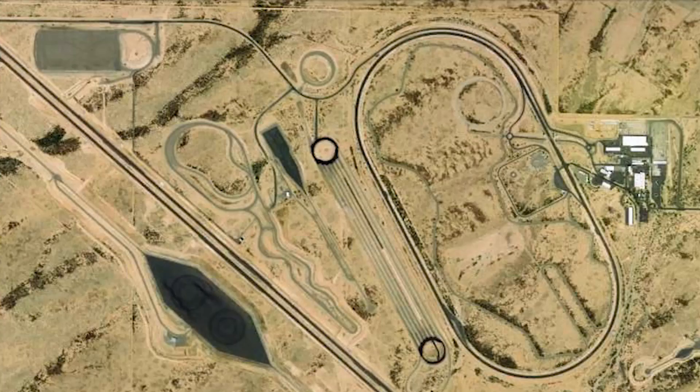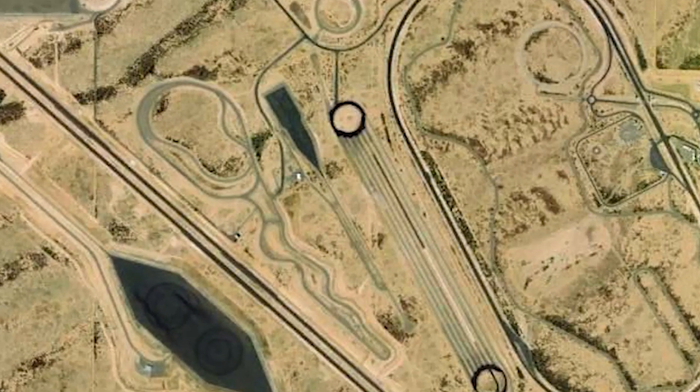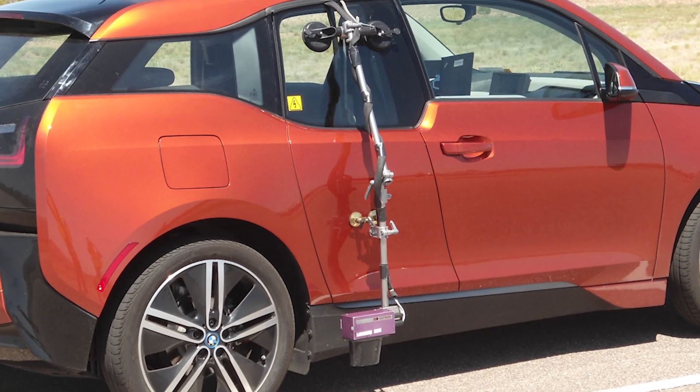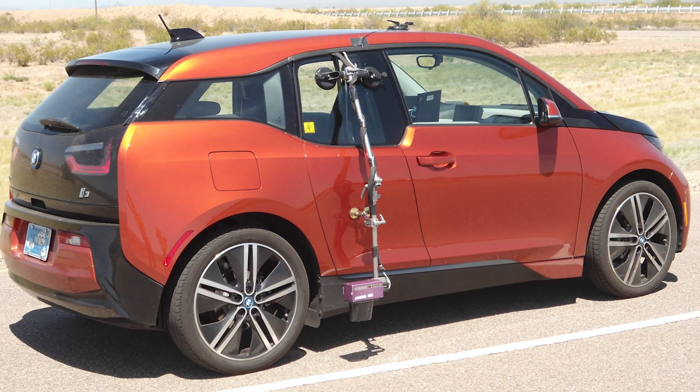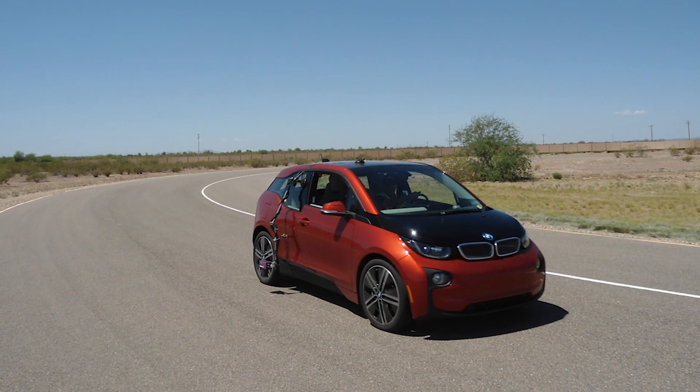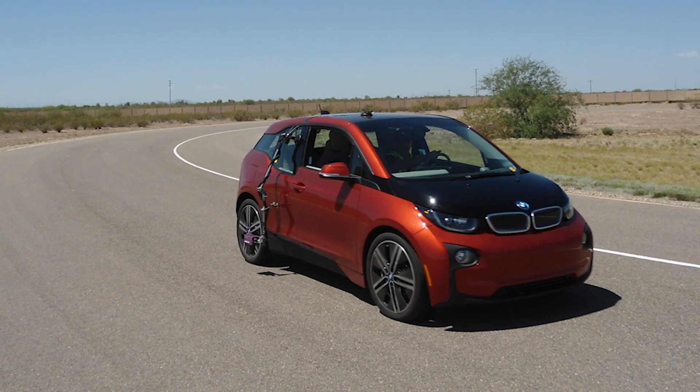At Intertech Phoenix, we do full vehicle testing — anything from proving ground testing to on-road pre-production and post-production. We look at quality, root cause analysis, and system integration. Our team here consists of high-level engineers that come from the industry.